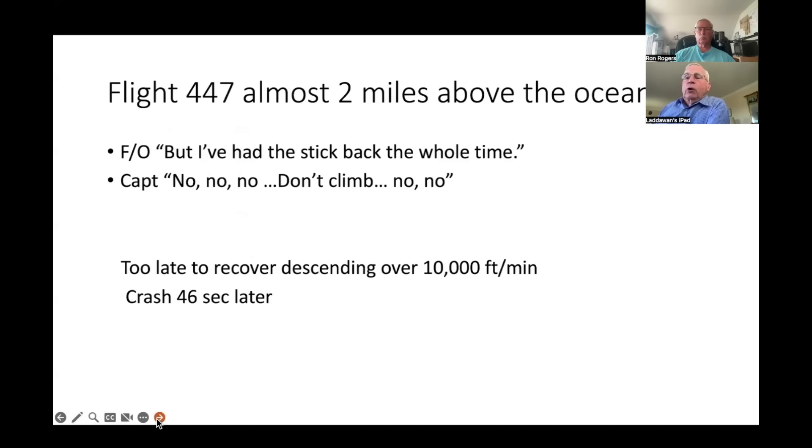About two miles — roughly 10,000 to 11,000 feet — above the ocean, only three and a half minutes from the initial incident, the captain had been called back to the cockpit. There was a discussion about nose up, and the first officer said 'but I've had the stick back the whole time,' at which point the captain realized they were in a stall and said 'no, no, no, don't climb.' This is the point where the crew finally recognized the stall, but it was too late. Coming down that fast with controls in that condition, it was impossible to recover. They crashed 46 seconds later.